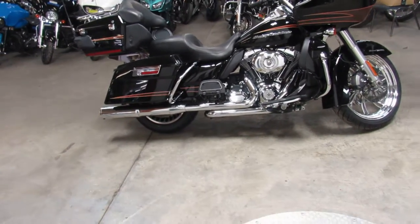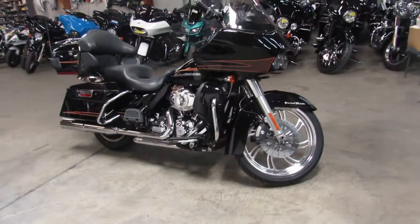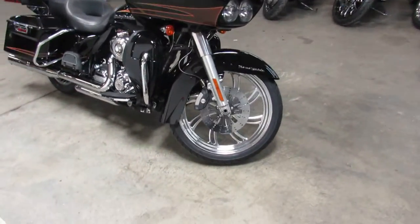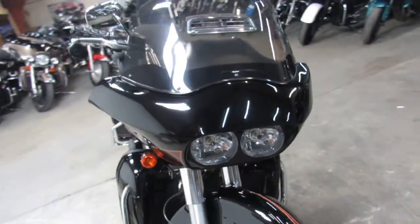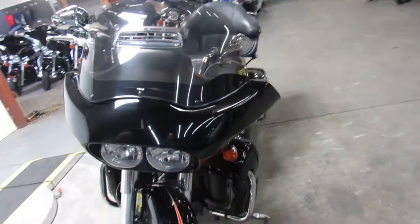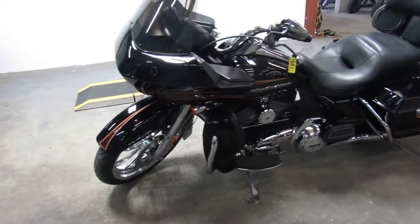Hey, we got ourselves a big wheeled beauty here at Approval Powersports. We got over 450 used Harleys and over 650 used bikes in here. This is a head turner — it's a 2011 Road Glide Ultra. Good looking bike. We got this thing priced right at $12,900.